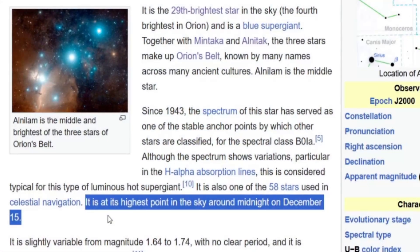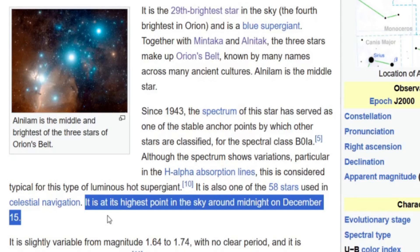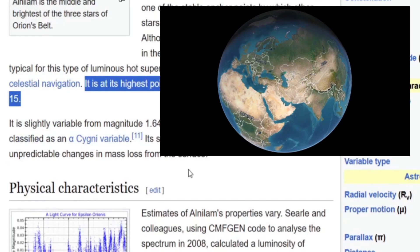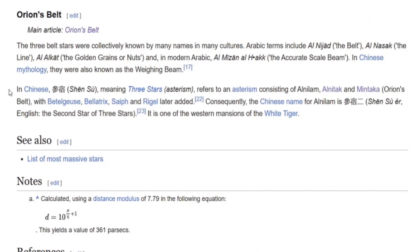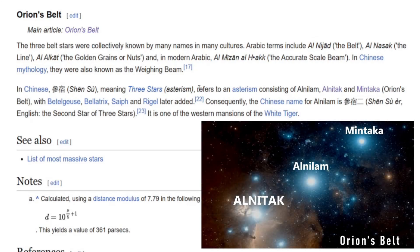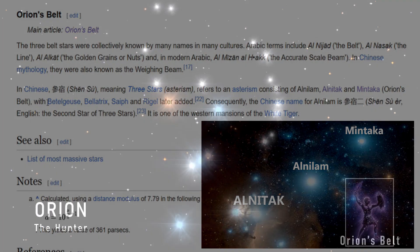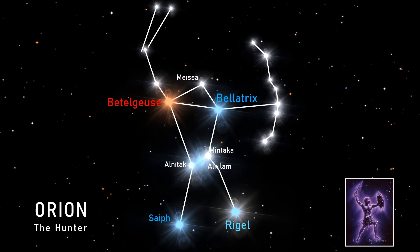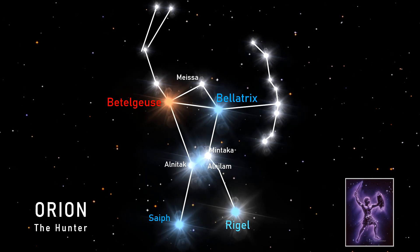Alnilam is at its highest point in the sky around midnight on December 15th, which makes sense — certainly here in the Northern Hemisphere, Orion is a winter constellation and shines very brightly in winter. Quite curiously, in Chinese astronomy the asterism of 'three stars' refers to Alnilam, Alnitak, and Mintaka, but then Betelgeuse, Bellatrix, Saiph, and Rigel were later added — so it's really just talking about the Orion constellation overall.